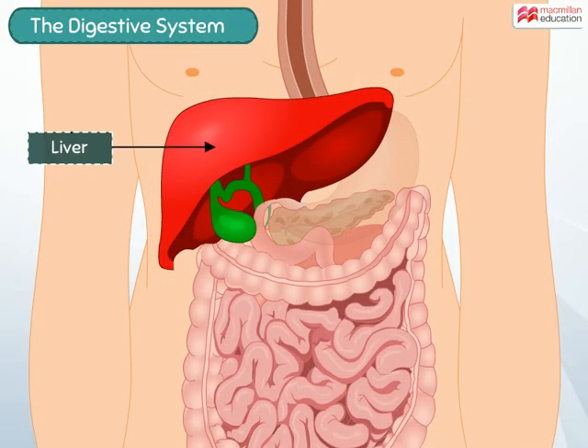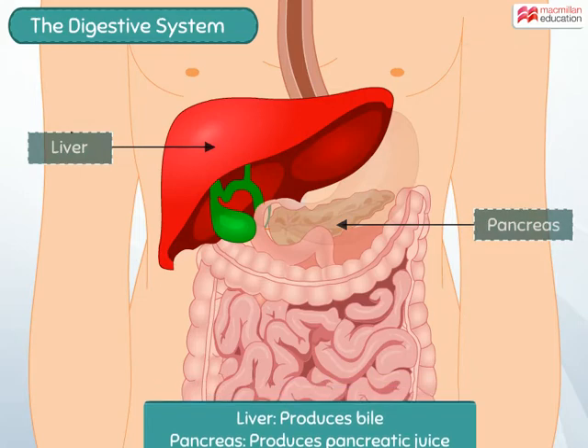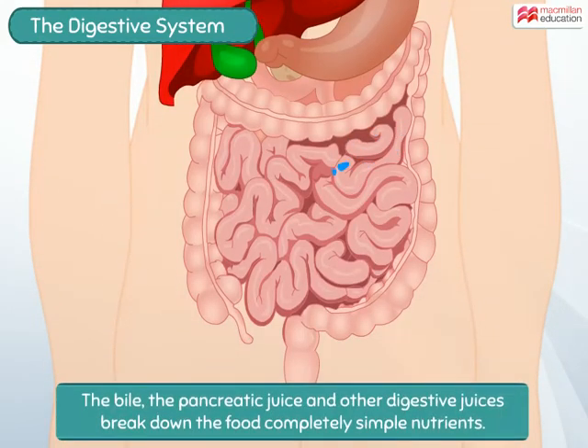The small intestine is a long coiled tube where most of the digestion takes place. Secretions from the liver called bile and pancreatic juice from the pancreas enter the small intestine. The walls of the small intestine also produce many digestive juices. Together, the bile, the pancreatic juice, and other digestive juices break down the food completely into simple nutrients that can be easily absorbed by our body.